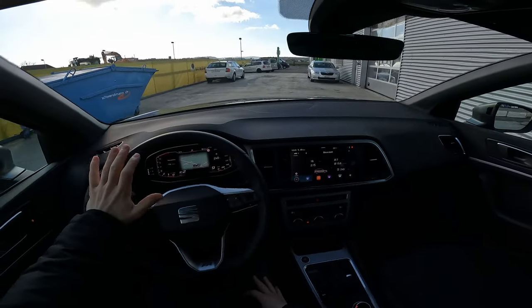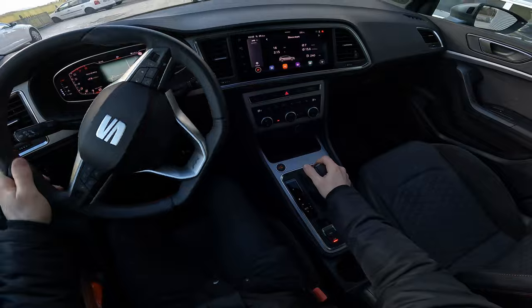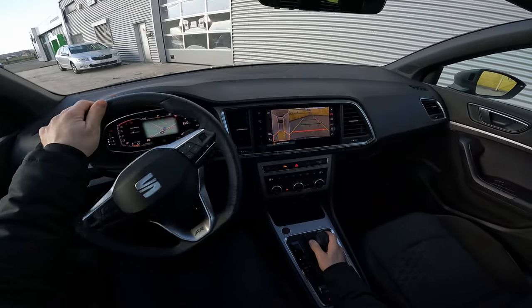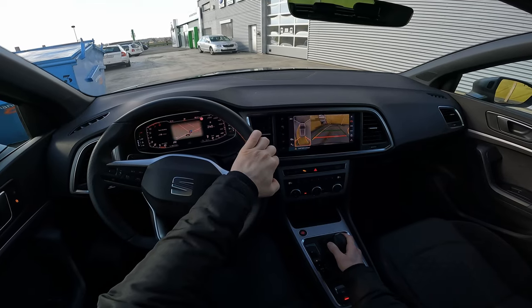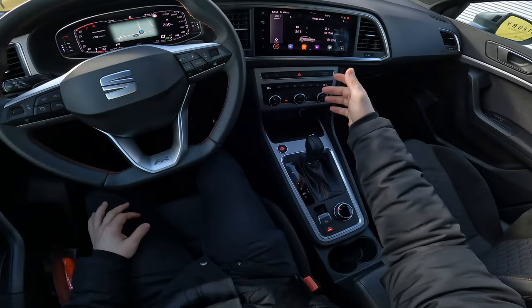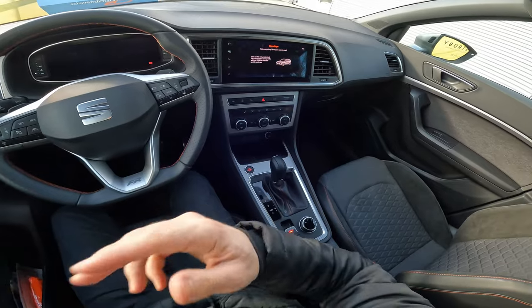That was the test drive. It's also very easy to park — in reverse you have the full 360-degree camera and all those sensors: six in the front and six on the rear. Look how easy it is to park here — you can see everything around the car without any problem.